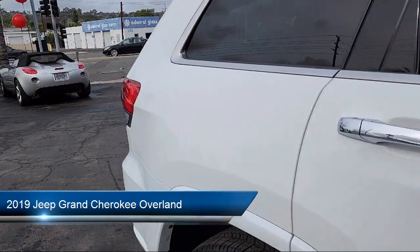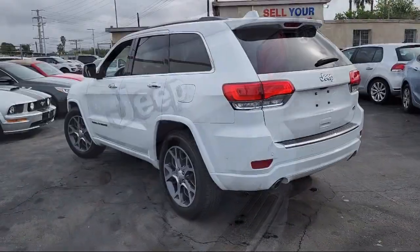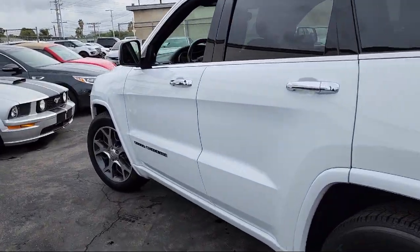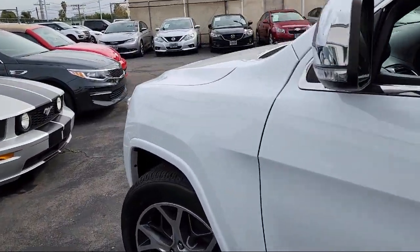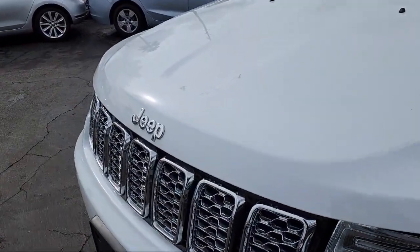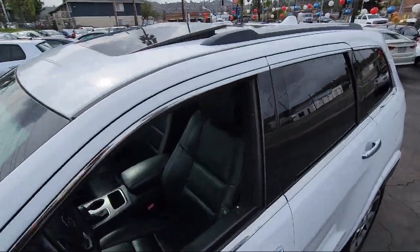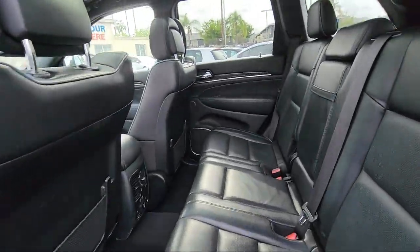It comes equipped with navigation, heated rear seats, heated front seats, wood dashboard insert, auto high beam headlamp control, adaptive cruise control with stop, 825 watt amplifier, full speed forward collision warning, keyless entry, Sirius XM satellite radio, and has less than 40,000 miles on the odometer.